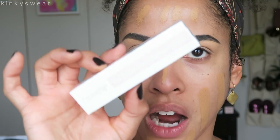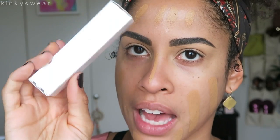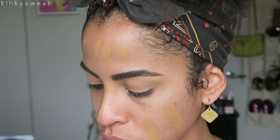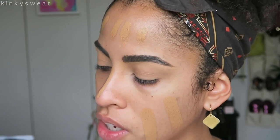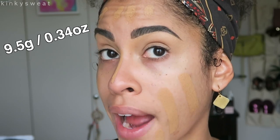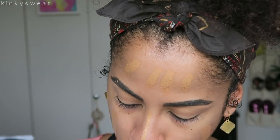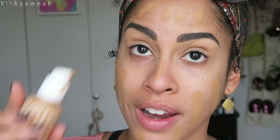To blend this out we're going in with the Wayne Goss number one brush. The foundation stick comes in a box with metallic stripes and 'No Filter Foundation Stick' on the front — made in the USA, cruelty free, recyclable box. You get 9.5 grams or 0.34 ounces of product. The liquid foundation is 0.85 fluid ounces or 25 milliliters, so you get more in the liquid, but the liquid is $12 and the foundation stick is $10.